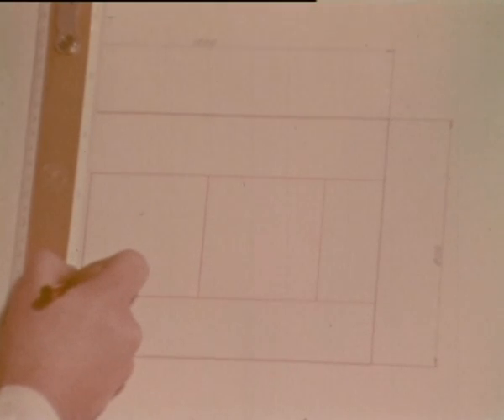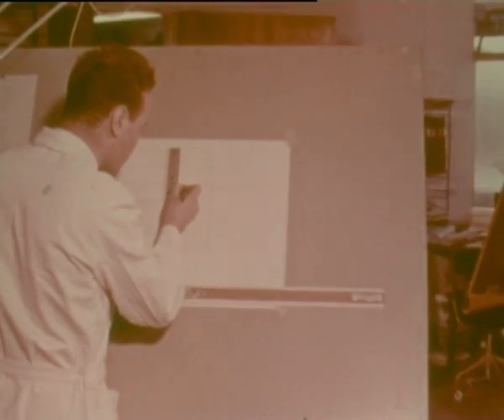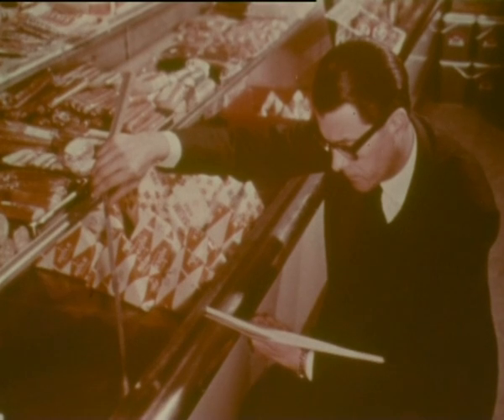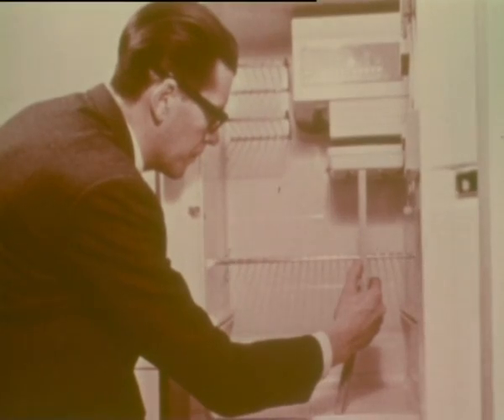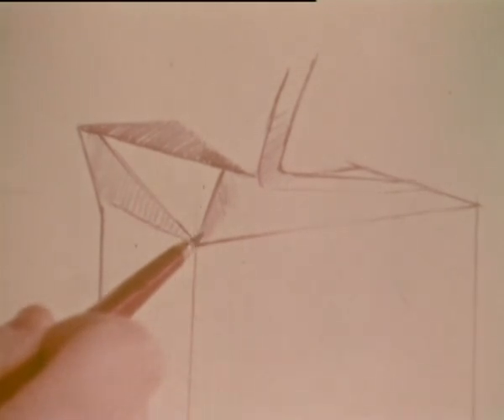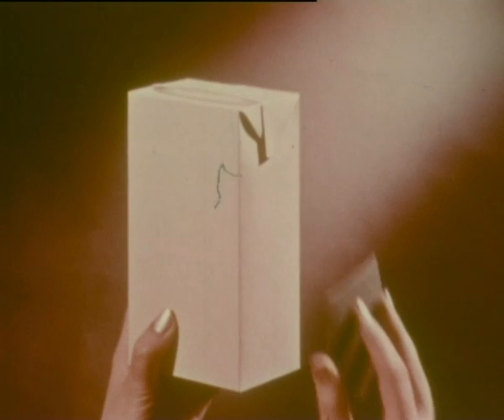Starting from the international loading pallet, the dimensions of the carton are worked out, conforming to the measurements of cold counters and space in fridges. An opening device is designed for ease of handling. Extra strength is added to give stability only where it's needed.